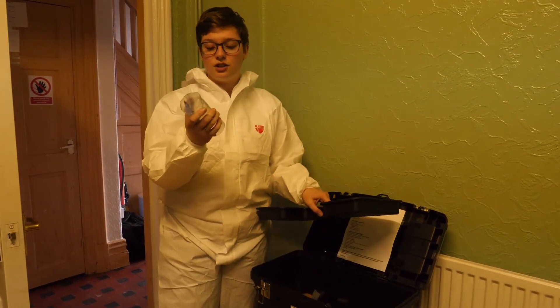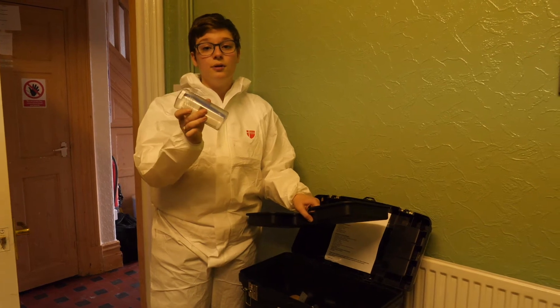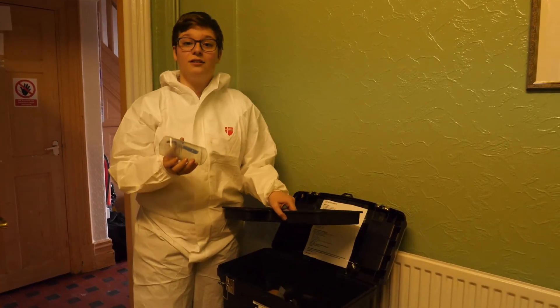We have some knife tubes for anything that's sharp. In this one we've got a scalpel. There are bigger ones we have for knives and also for needles as well.